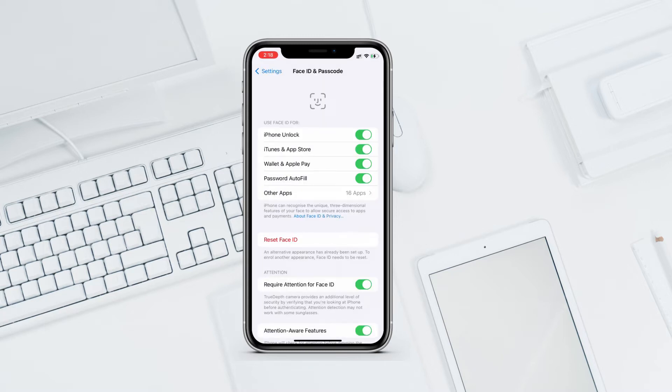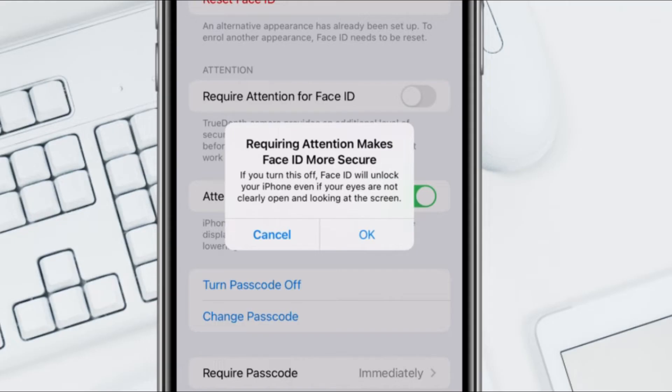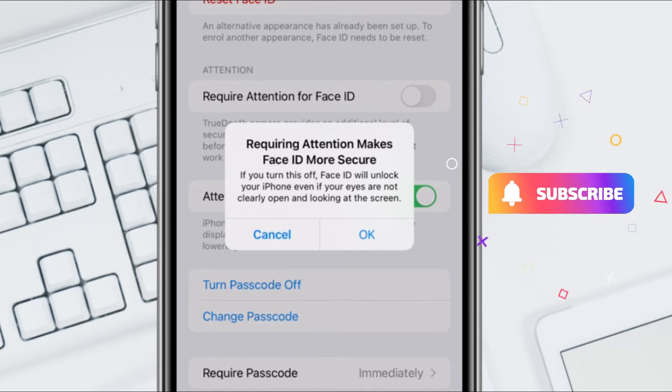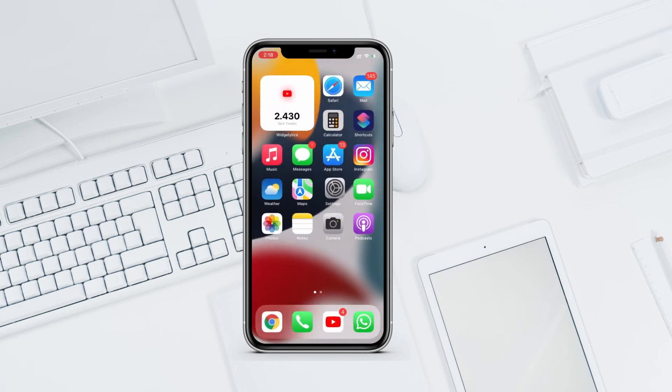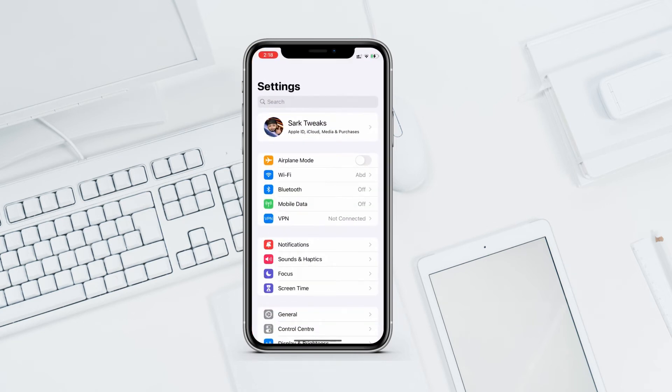If you go into Face ID under Settings, there is an option for 'Require Attention for Face ID.' If you turn it off, a dialogue pops up saying requiring attention makes Face ID more secure. There is also some additional text added to this dialogue in this beta. Also, according to some users, under the Settings app they are seeing a 'Review Emergency SOS Settings' option — I haven't seen it myself, but 9to5Mac reports many users have.